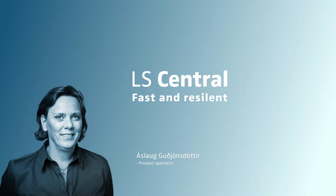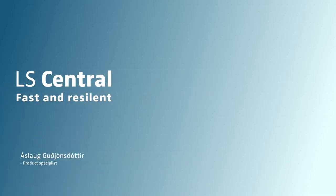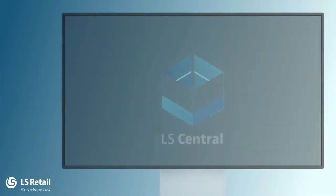Hello and welcome to this LS Central video. My name is Áslu Gviðjansdóttir and I am a product specialist in LS Central.